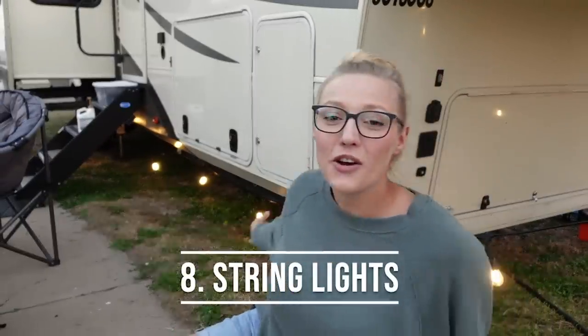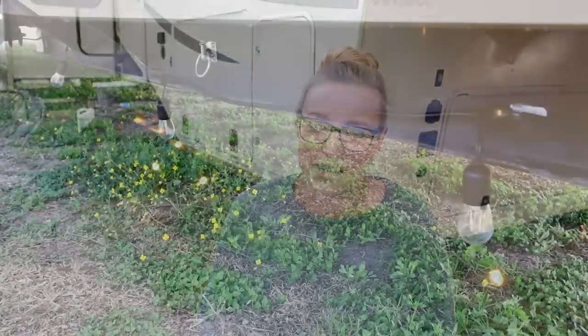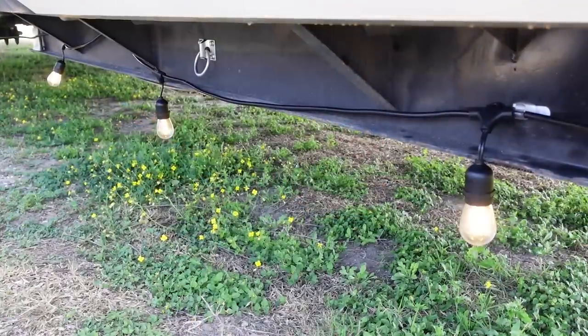Next up on our list are our string lights. We love these because they're LEDs, so they don't take a lot of power — we use them when we're boondocking as well. We actually purchased string lights with glass bulbs and replaced them with plastic LED bulbs. We found this way to be cheaper than buying LED string lights directly, so there's a little tip for you — or feel free to just buy the LED bulbs right from the factory.